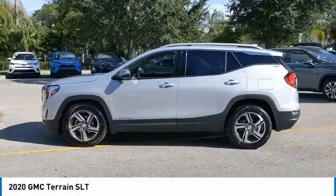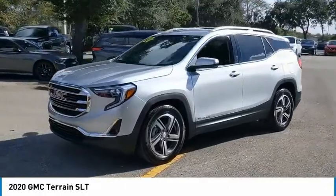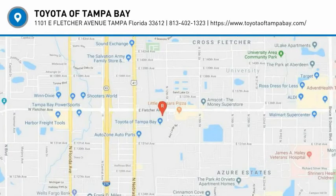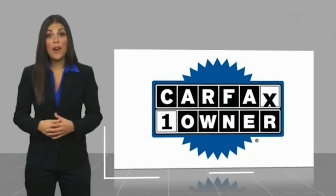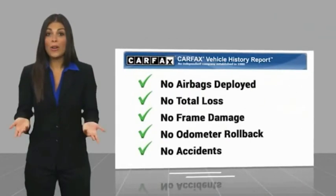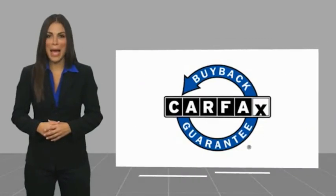Your new ride is just a phone call away. This is a one-owner vehicle with a Carfax Vehicle History Report. Be sure to find a complimentary copy of this report online or contact the dealership. This vehicle qualifies for the Carfax Buy Back Guarantee. Have a great day.